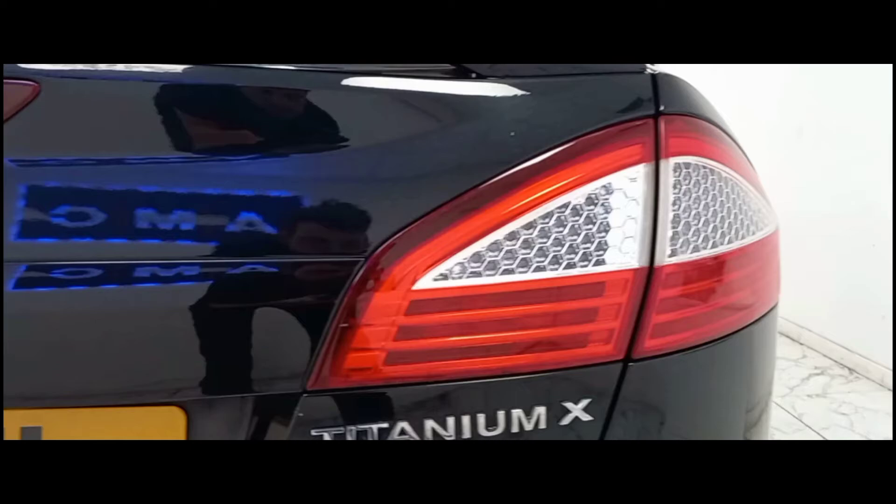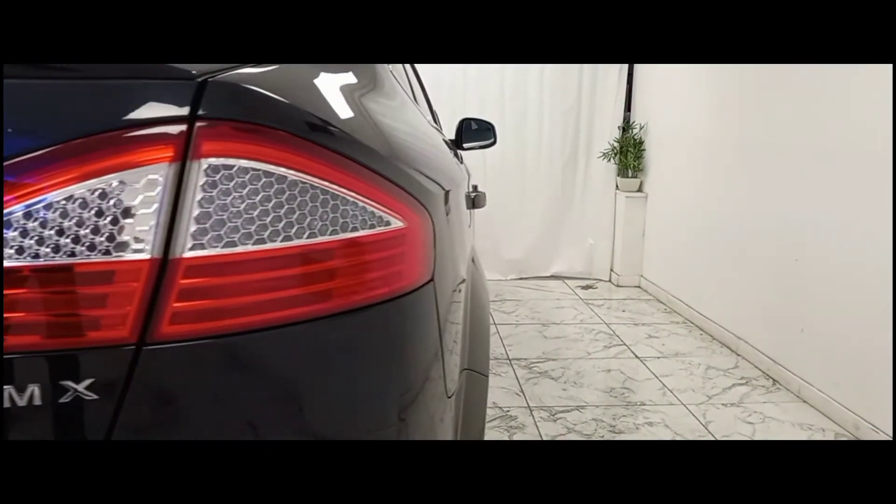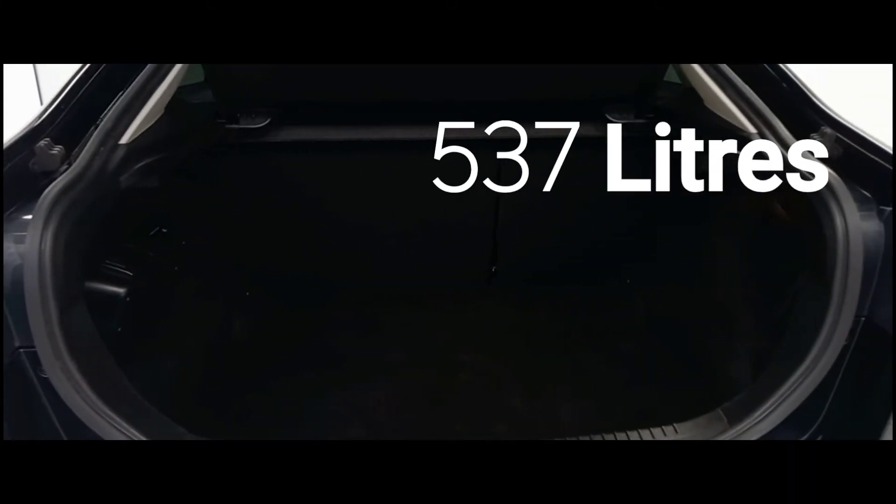Making our way to the rear, it's clear to see that for the sheer size of this vehicle, Ford did not compromise on space whatsoever, with a generous 537-litre boot.